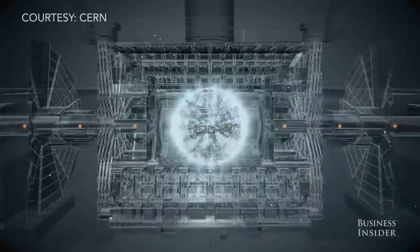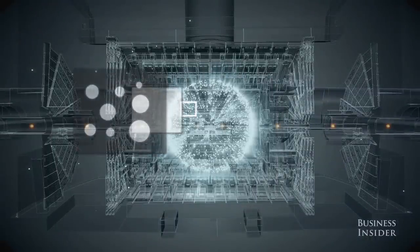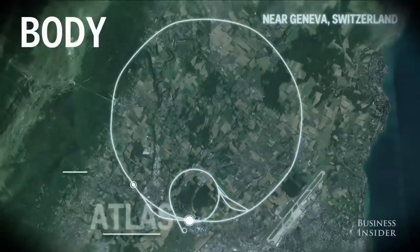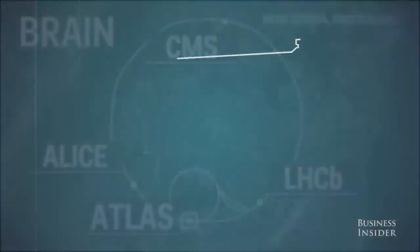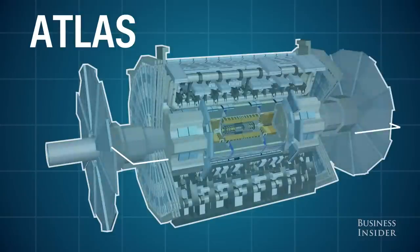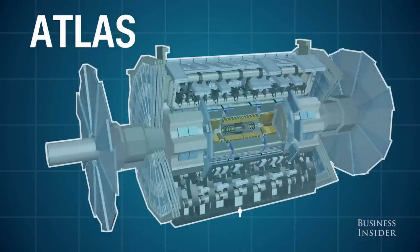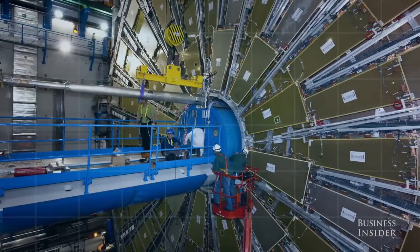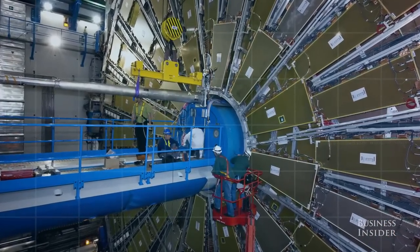When the particles collide, the extreme energy produced in the event creates entirely new and different particles. And because these particles are too tiny to see with the naked eye, the LHC has four gigantic detectors, which are the brains of the outfit. Each detector weighs tens of millions of pounds, is comparable in size to the main hall in the Notre Dame Cathedral, and is by far the most complex structure of the LHC. These are what physicists use to sift through the messy leftovers after a collision to spot special new particles.